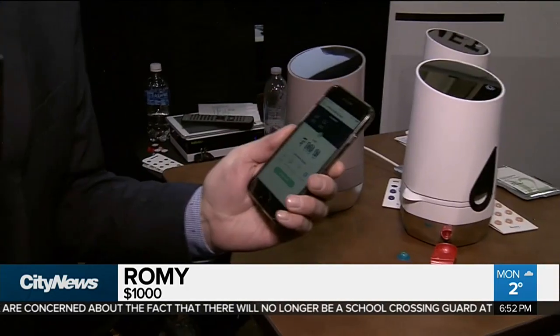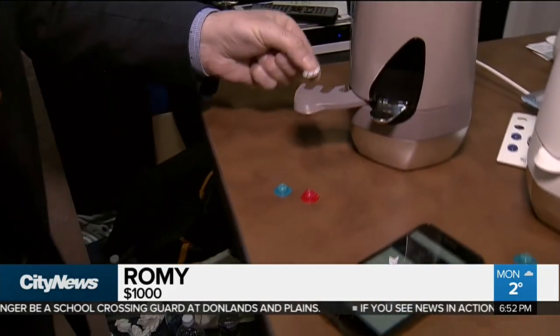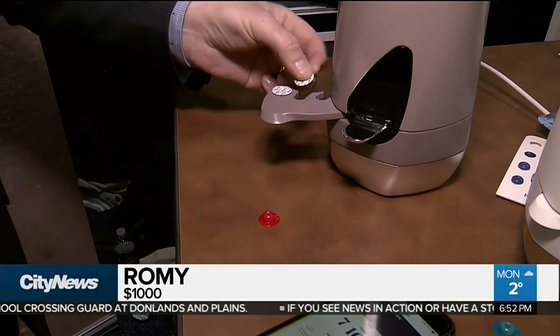I want to show you Romy. Think of this as a Keurig for your face. There's two parts to it. First, there's the app. You use your smartphone to actually analyze the skin on your face. It'll tell you which little pods to put into Romy. So we'll put a pod in here and there.